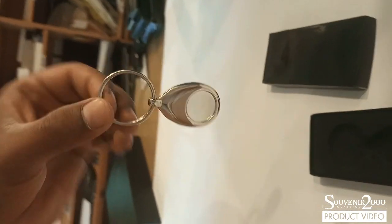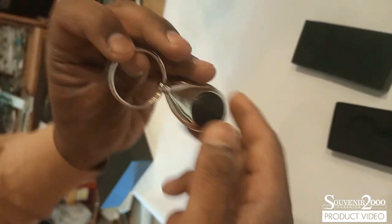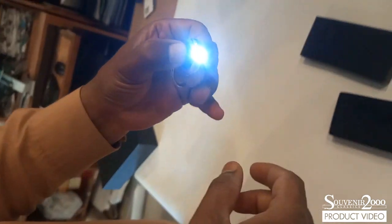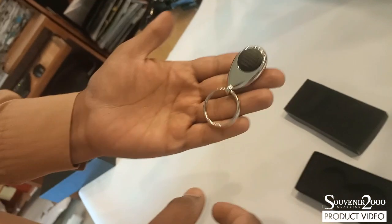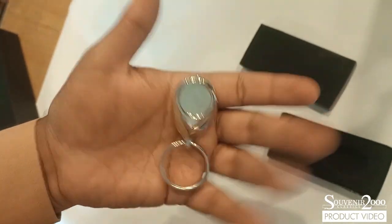When looking to reward your customers with an executive gift, look no further than corporate metal keyrings. For more information about customized metallic keychain promotional keyrings with flashlight, contact us or visit souvenir2000.com.